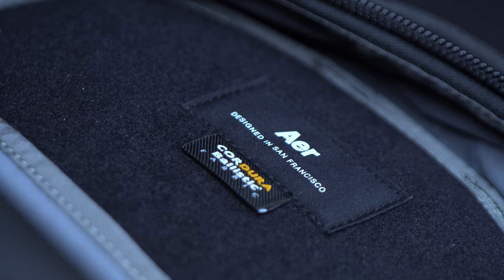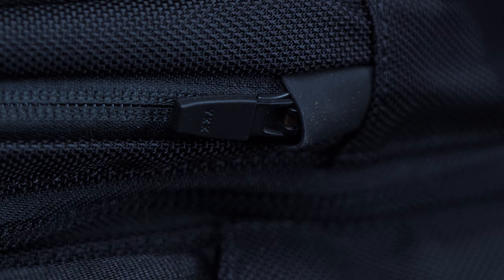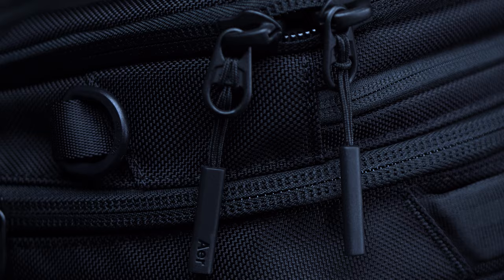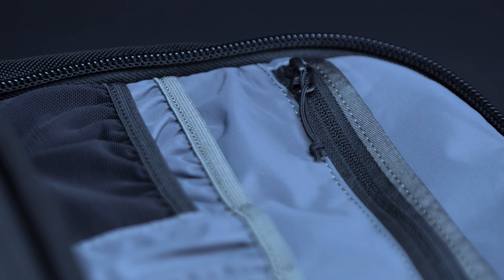That's not to say that the City Pack is any less worth your while. On the contrary, the bag features some pretty top-notch materials, including Aer's 1680D Cordura ballistic nylon, chunky YKK zippers, and beefy Duraflex hardware. Taken together, it's a combination that's ready to tackle any commute.